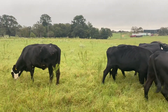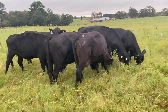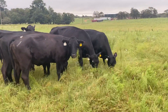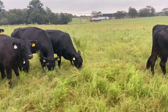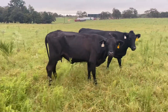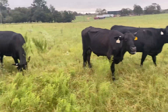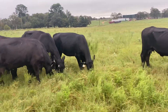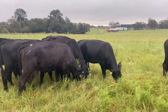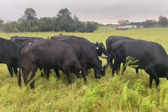Hey guys, Bubba Rutherford, Rutherford Landing Cattle. I'm gonna show you this set of cows here. I got 11 cows, they're four to six year olds, they're all shortbreds. Some of these cows, such as this cow right there, she's just a little thin young cow that just needs some grass.